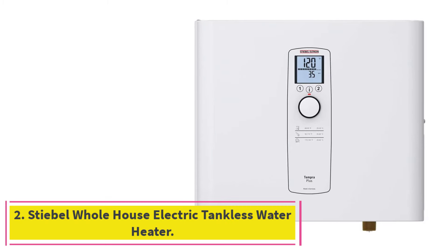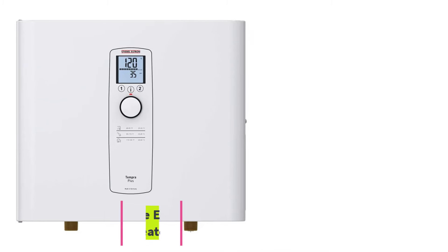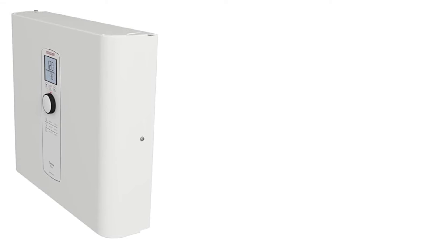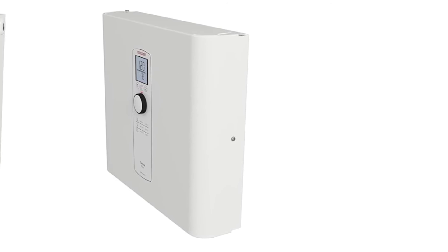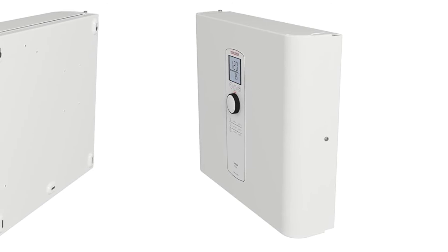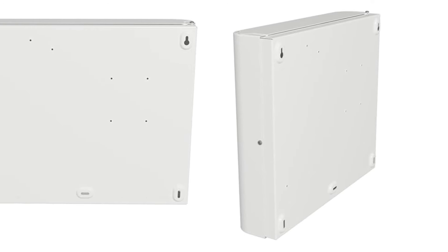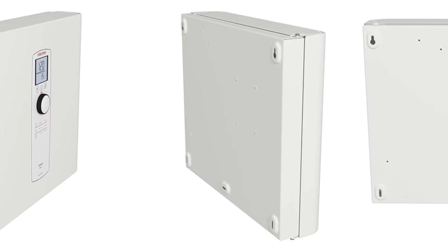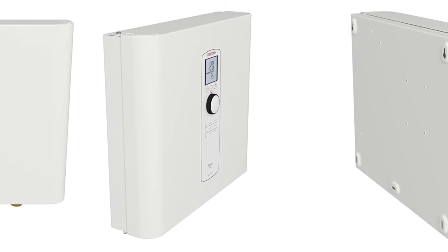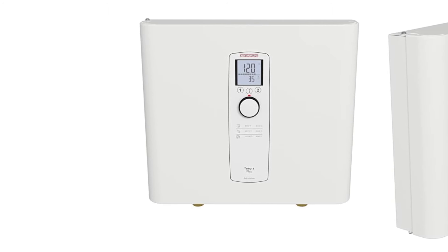Number 2: the Stiebel Whole House Electric Tankless Water Heater. Tankless water heaters offer significant savings on energy costs when compared with conventional water heaters. Rather than slowly heating and then storing water for use, a tankless water heater heats very quickly and only when there is a demand for hot water. While you can expect to see energy savings with any tankless water heater, Stiebel Eltron rates its Tempra 36 Plus as one of its most energy-efficient units.